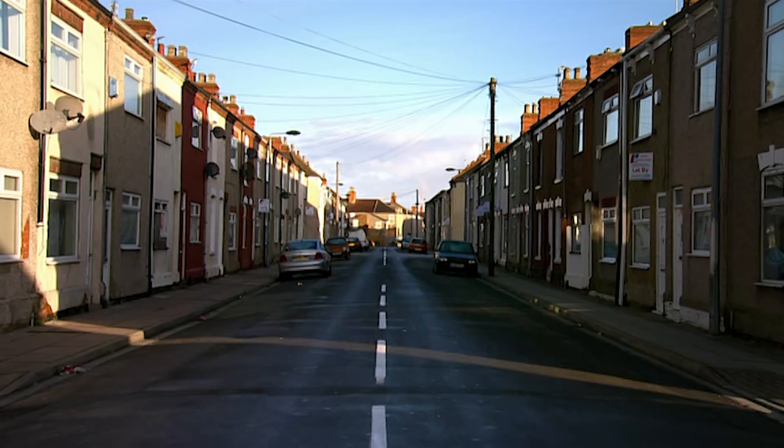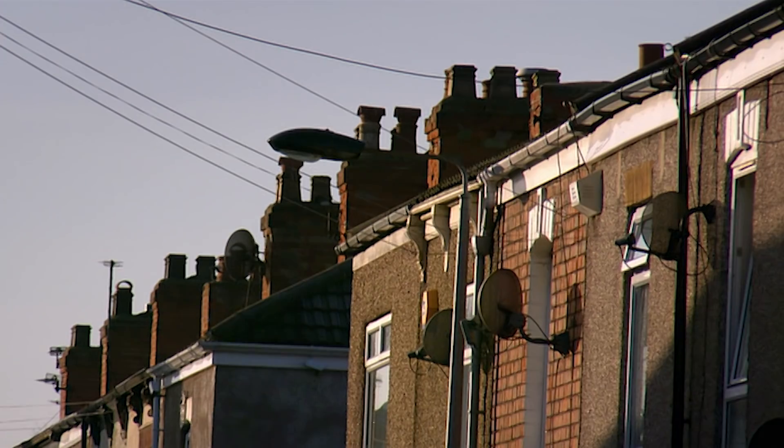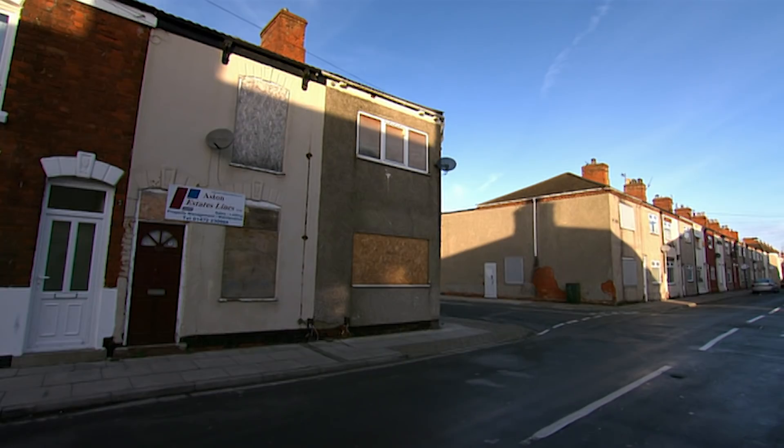In Grimsby, there's a house for rent — or there would be if it had been left in a proper condition. A local estate agent has been handed the problem.